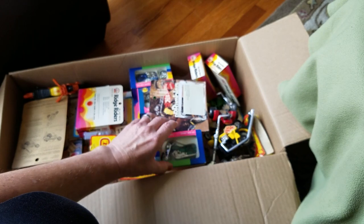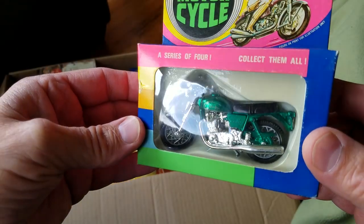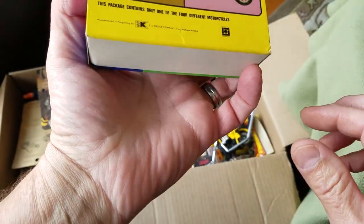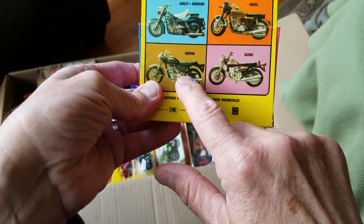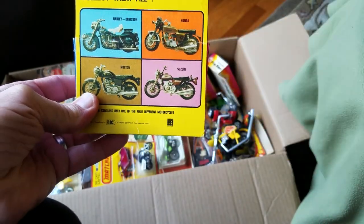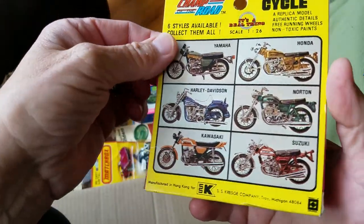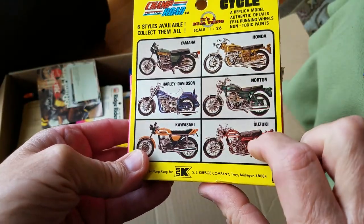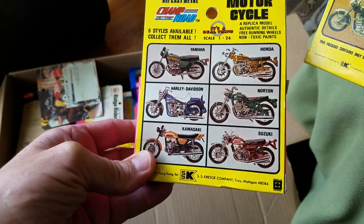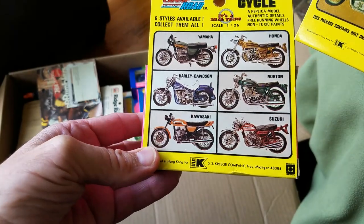There are more. Look at that motorcycle. Series of four, it says. This one is a Norton motorcycle. I see Harley, Honda, Suzuki, Norton. How about this one? Same picture. How about this one? Oh, this one's different. Champ of the Road — Yamaha, Honda, Harley, Norton, Suzuki, Kawasaki. So this box adds two additional models, the Yamaha and the Kawasaki.